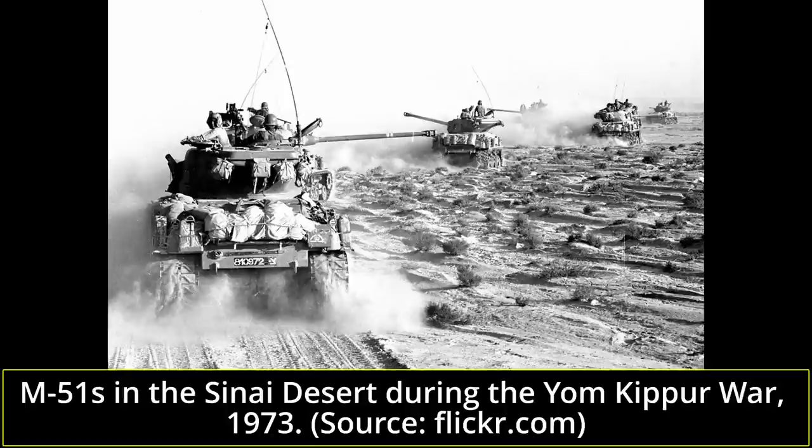In the Golan Heights sector, at the outbreak of the war, the Israelis could count on two armored brigades with a total of 177 Shot-Kal tanks with 105mm L7 cannons. These faced off against a full Syrian armored division with a total of over 900 Soviet-production tanks, mostly T-54s and T-55s, with a few old T-34-85s, SU-100s, and an unknown but limited number of modern T-62s.